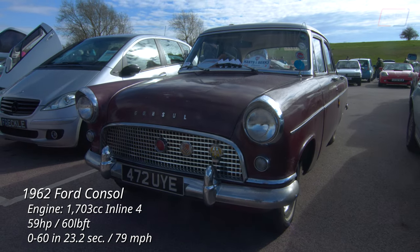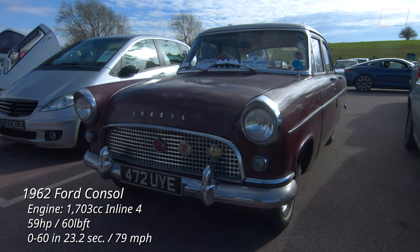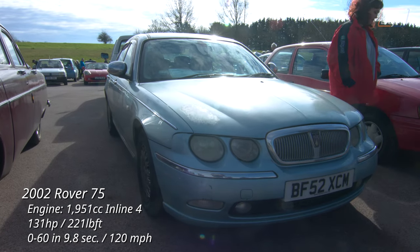Another of the last of its line, this Ford Consul from 1962, the final year of manufacture for the model before it was replaced by the Granada, parked next to one of many Rover 75s at the show in Wedgwood Blue.